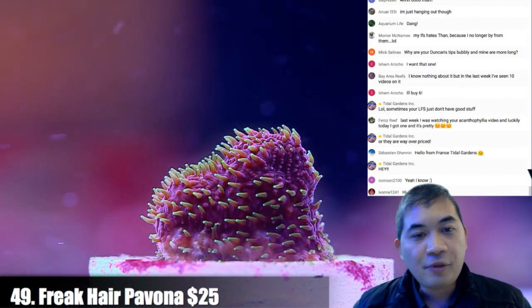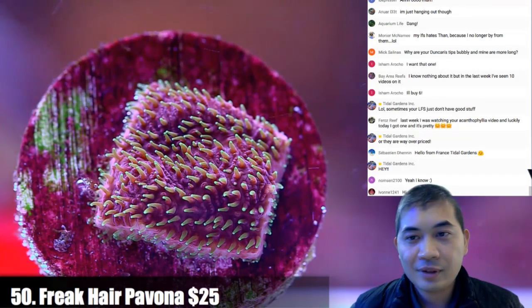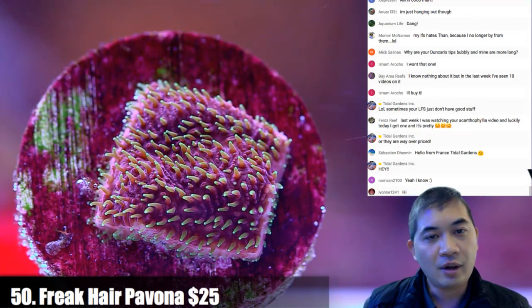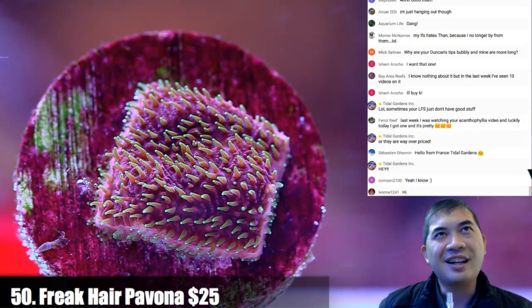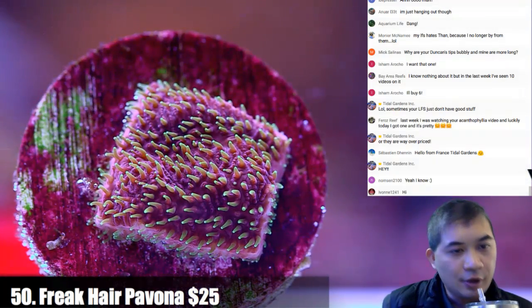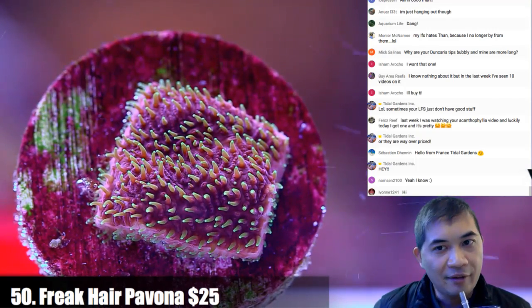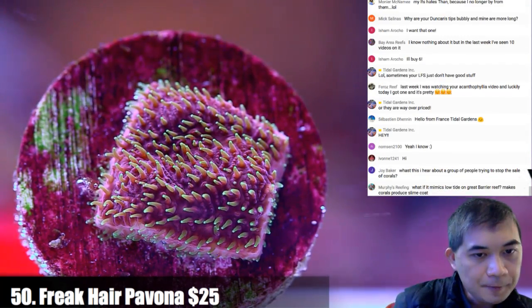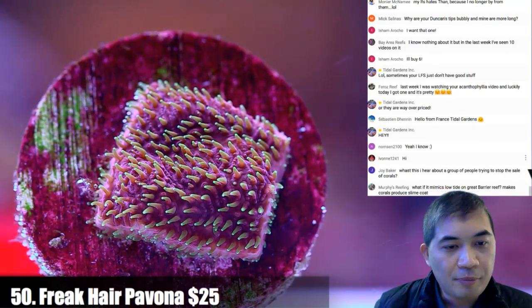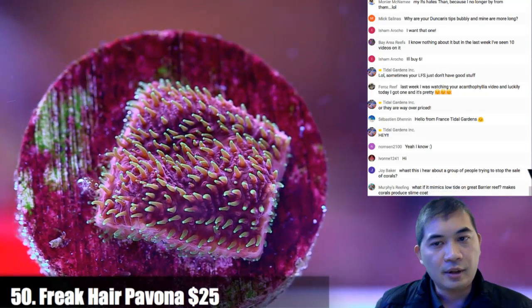Number 50 — pavonas. We have several different types of pavona; they're all very fast-growing SPS and very easy. If you're looking to get into stony corals and SPS, these are a decent choice. In some cases they're completely overgrowing entire trays — they just grow off their plug and onto the rack itself. Number 51 — a purple pavona.